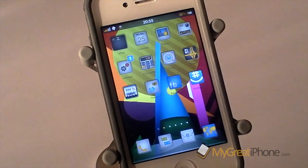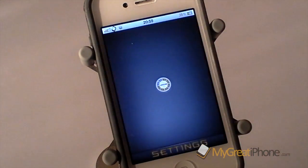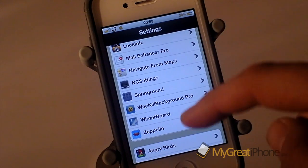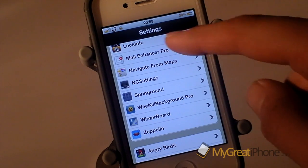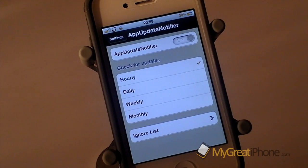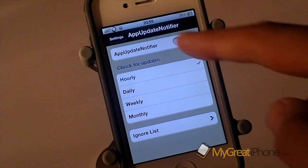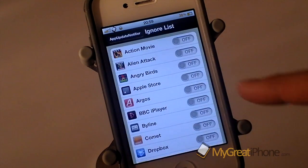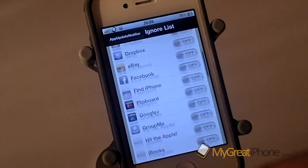So let's quickly have a look at the settings. There are no new icons on your springboard — everything is dealt with in the settings menu as with most applications. App Update Notifier gives you an enable on/off switch, which I always love because I don't like uninstalling tweaks, I like to be able to just turn them on and off. I can then check for updates hourly, daily, weekly or monthly, and I can set an ignore list for any of my applications.